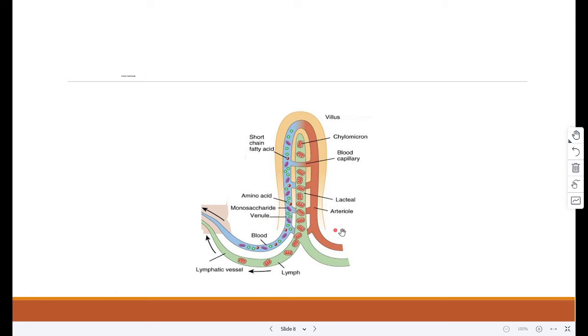The ileum is adapted for absorption as it is very long and has a highly folded surface with millions of villi. These adaptations massively increase the surface area of the ileum, allowing absorption to take place faster and more efficiently.